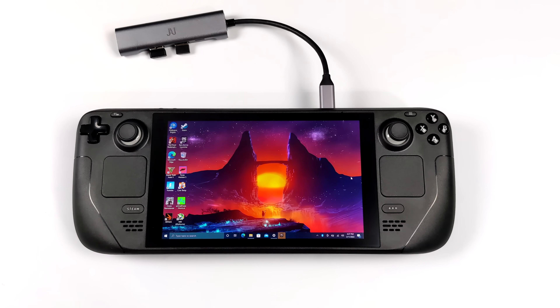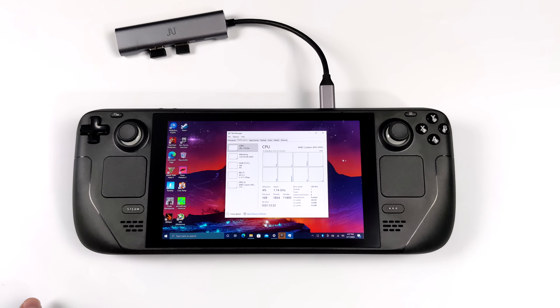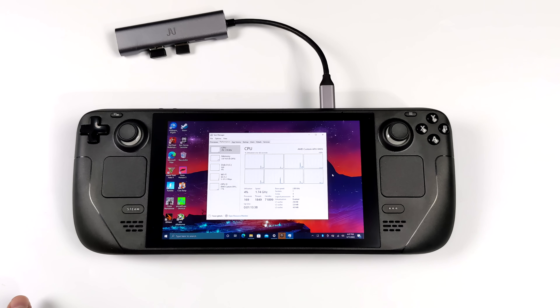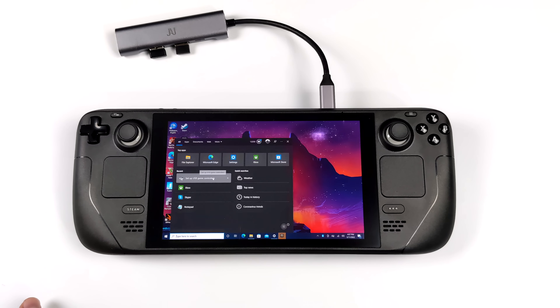When it comes to the Steam Deck, we're working with a custom Ryzen APU based on Zen 2 with a max boost up to 3.5 GHz. We've got four cores and eight threads, and the new RDNA 2 iGPU with eight CUs. One of the big reasons this is performing really well is the RAM — 16 gigabytes of LPDDR5 running at 5,500 megahertz. In this video, we're going to test some PC games, run some benchmarks, and take a look at how Windows performs overall.